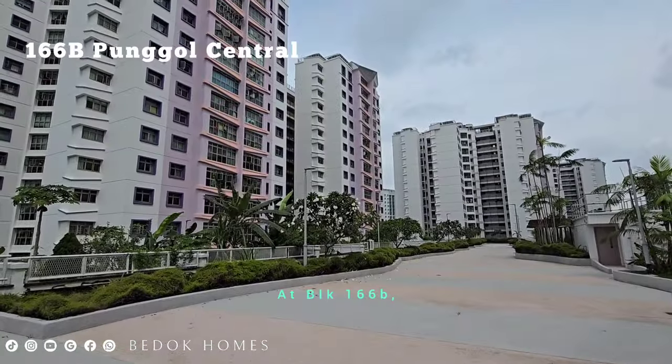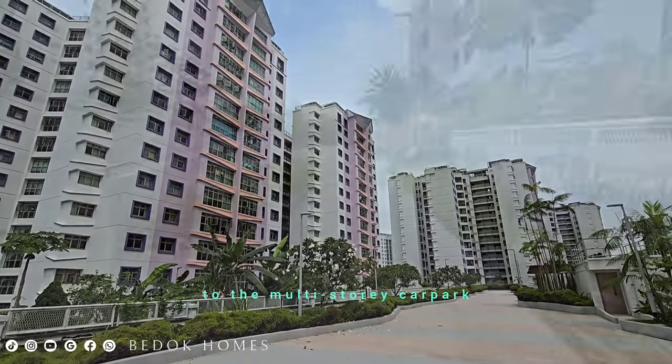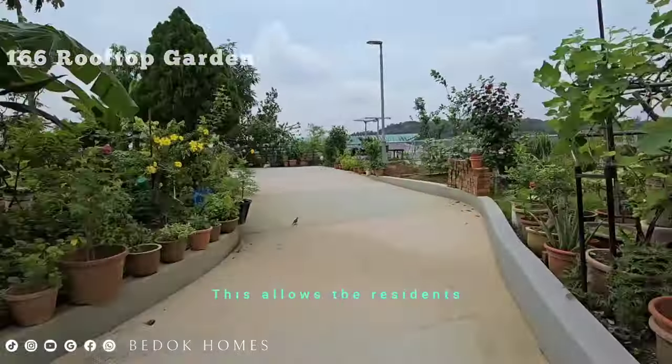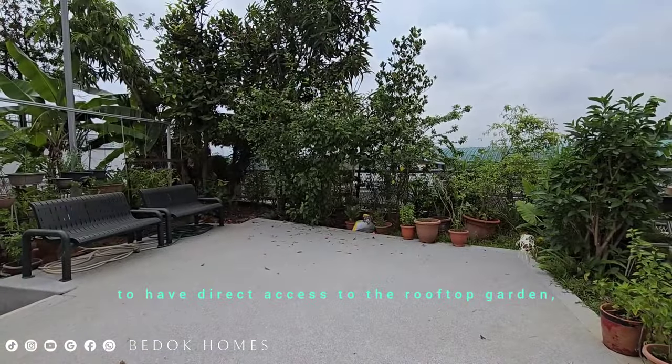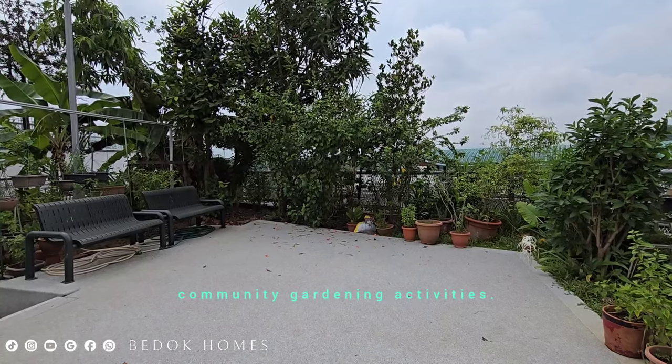At Block 166B, there is a unique feature of having a linkage to the multi-story carpark and the rooftop garden. This allows residents to have direct access to the rooftop garden, enabling them to engage in community gardening activities.